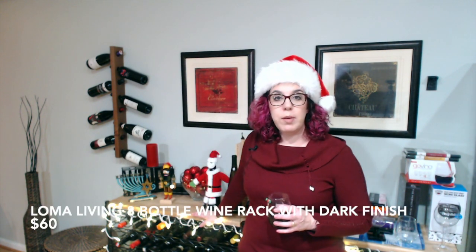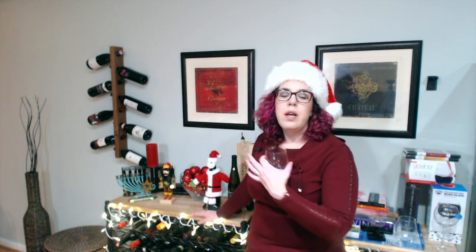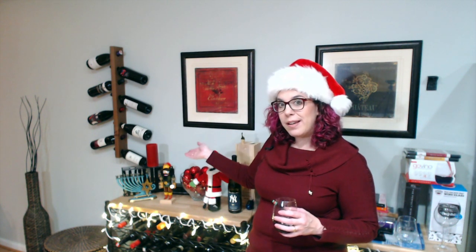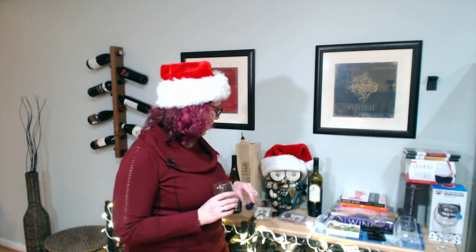The last thing I want to share is my wine rack — a couple of people have commented on it. It's from Loma Living, who specialize in minimalist storage — wine racks and bike storage. They gave this to me as a sample, and I do have one to give away at the beginning of the year. This eight-bottle wine rack is handmade — they're in Philadelphia — and it's $60. It's super easy to hang, holds wine perfectly, and looks great. It's a nice budget-friendly gift that also lets someone display their wines on the wall.